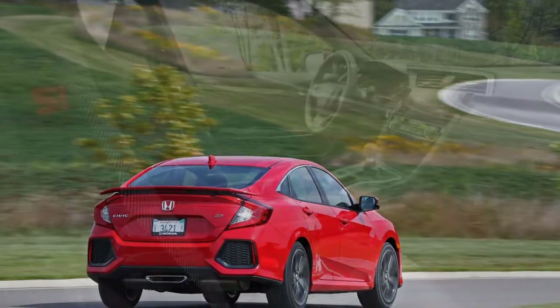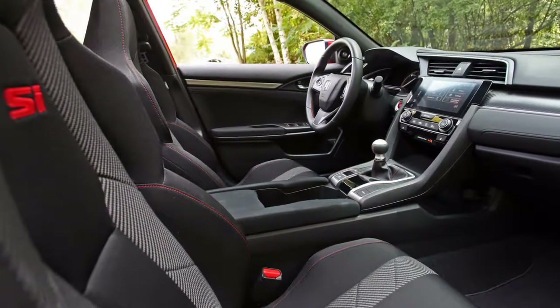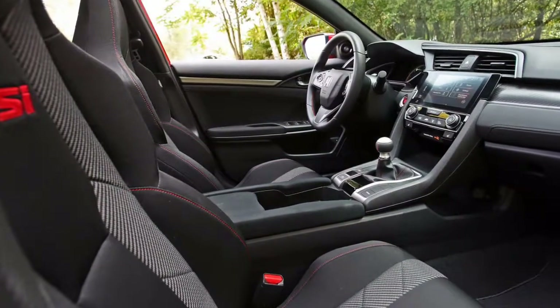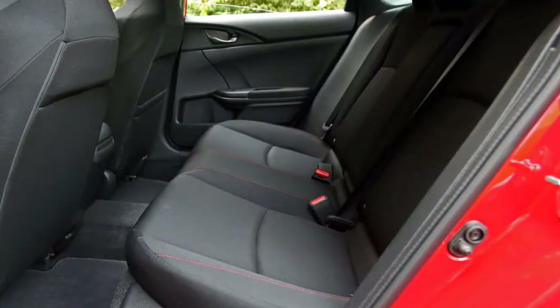Base MSRP for the 2018 Honda Civic Si is $24,100 for both coupe and sedan variants. Choosing summer tires adds $200 to the cost. With $875 in destination charges, our test model had a sticker price of $24,975.